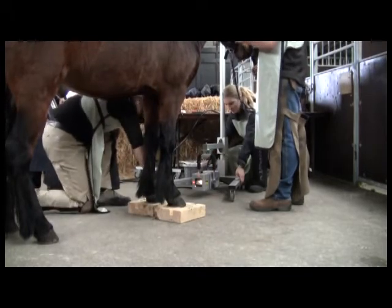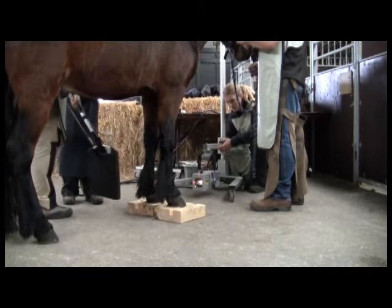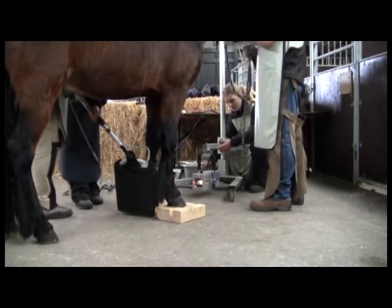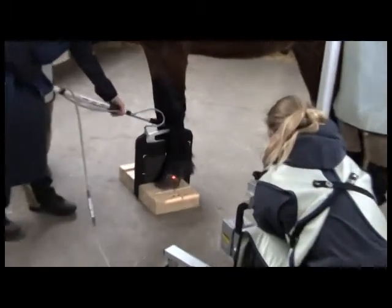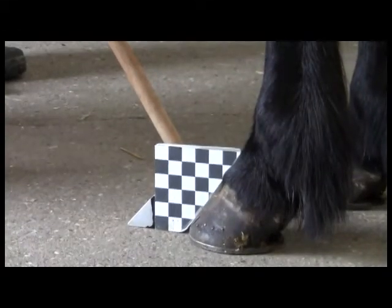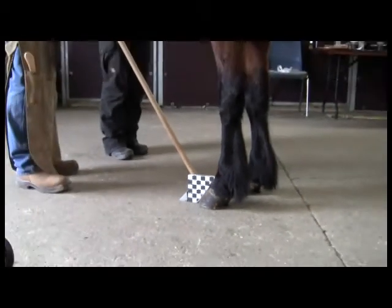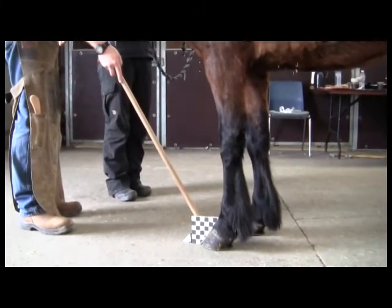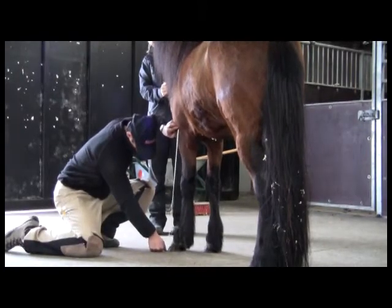Many studies have already been made on how the shoe influences different things in the horse, and we want to try to relate this to all the existing science around horses. At the University of Zurich they have been making some treadmill studies on Icelandic horses, which as far as I know are the first ones made on gaited horses. So now we actually have something on the biomechanics of the gait, which is really new — that's very valuable information that we can compare with.